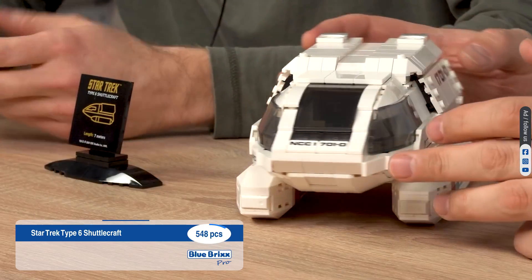And here is the largest set so far: the painting recreated from Picard's iconic ready room. While the build may test your patience, the final result is nothing short of spectacular.